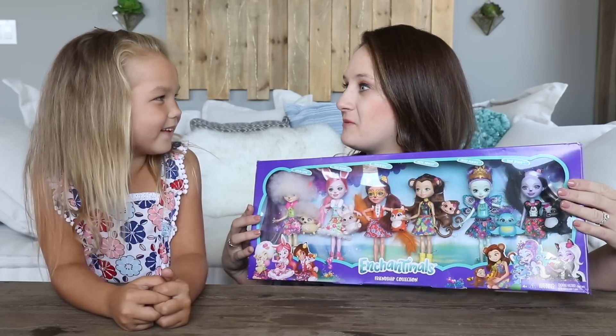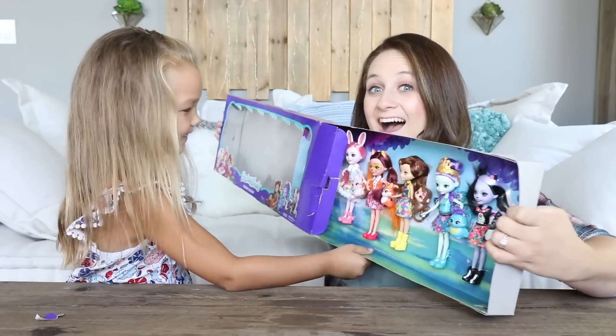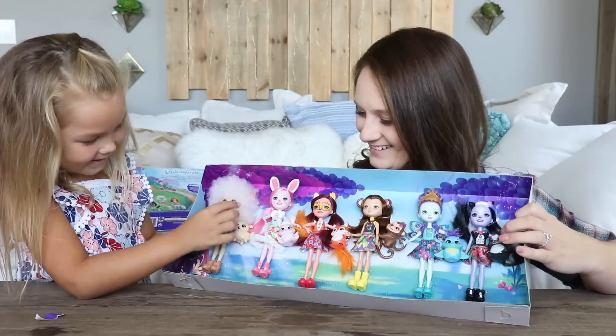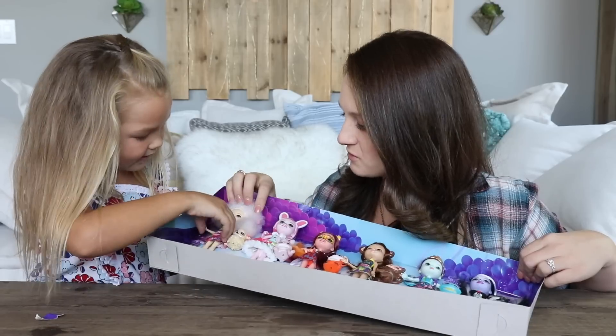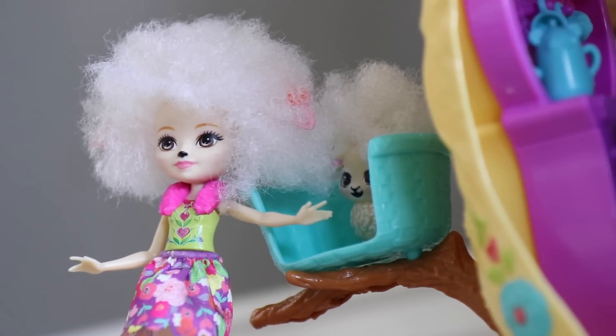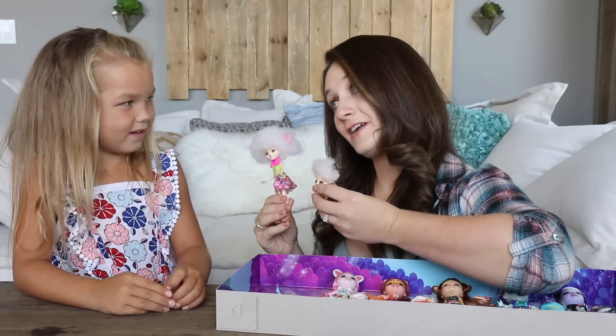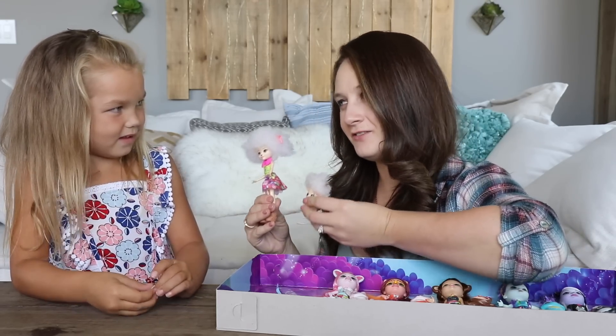Let's open them up and play with them! They're so cute. Oh my gosh, she's got really puffy hair like a lamb! So Lorna is a natural athlete — she loves playing games and she does get a little overexcited sometimes.